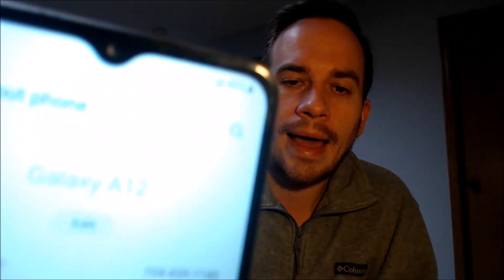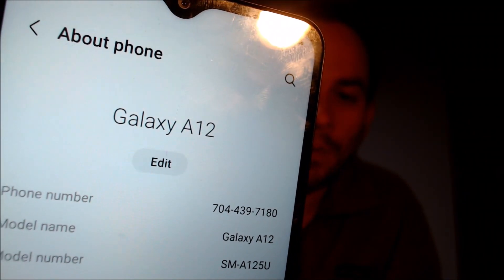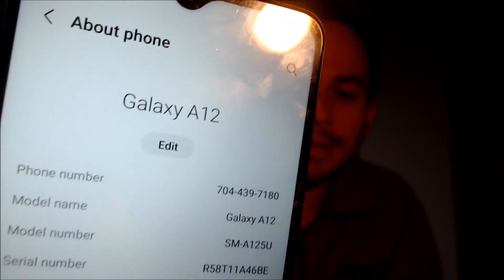While we're here, I'm going to pop into the settings really quick just to show you exactly what we are working with. When we go down to About Phone, we can see that we have a Galaxy A12, and the model number there — the SM-A125U — that's the model number of all of the US versions of the Galaxy A12.